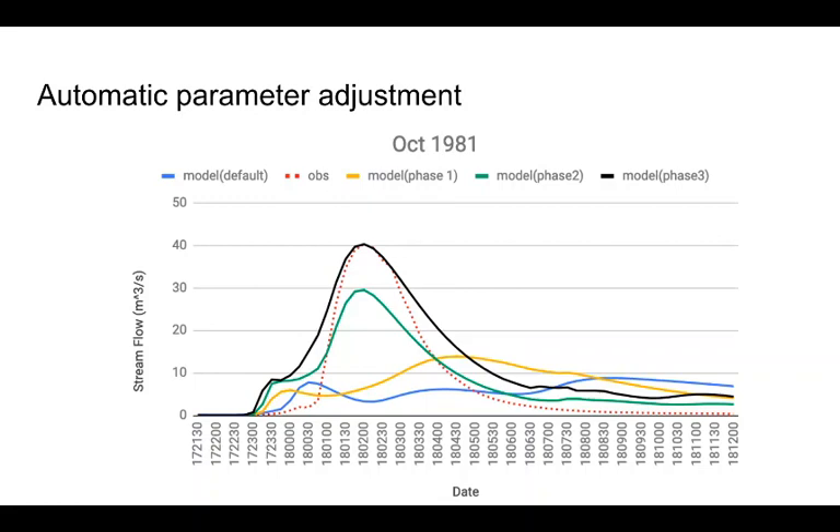In WRF-Hydro, the user usually faces issues setting up the parameters in order to get good model performance. This is the case to show the automatic parameter adjustment. The red line is the observation, the black line is the final model results, and the other lines are the intermediate output. The model has a simple self-learning function to adjust the streamflow magnitude and phase to match the observation. The whole procedure is integrated in the model framework. The same method works for big domains with multiple stations.